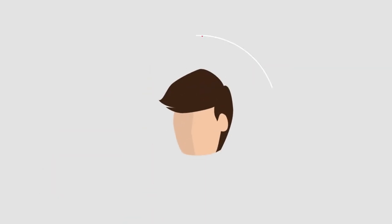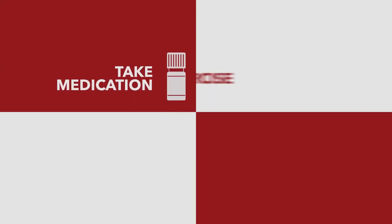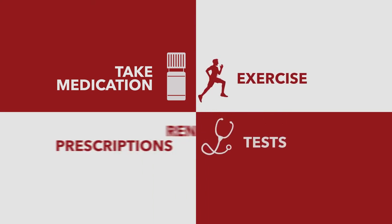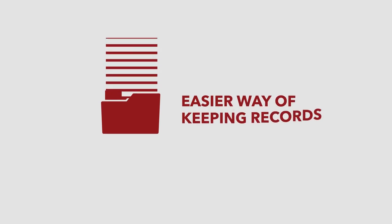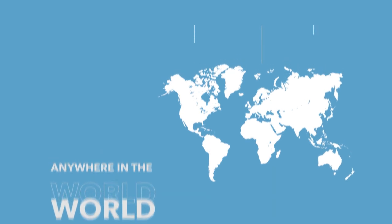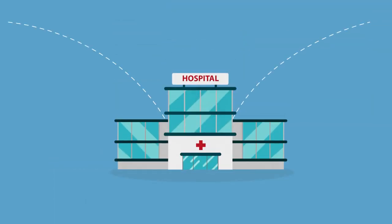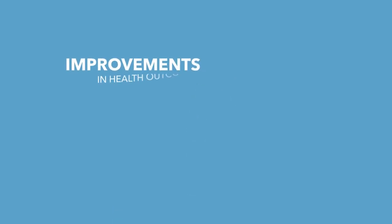4. Empowers patients to play an active role in the management of conditions. 5. Reminders to take medication, exercise, tests, or to renew prescriptions. 6. Easier way of keeping records. 7. Tests are convenient and can be taken anywhere in the world — the results are sent back to the hospital wherever your patient is. 8. Proven improvements to health outcomes.